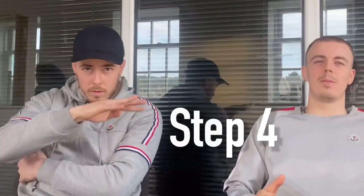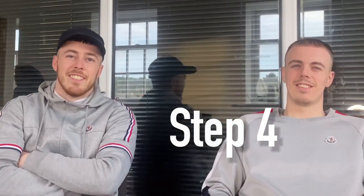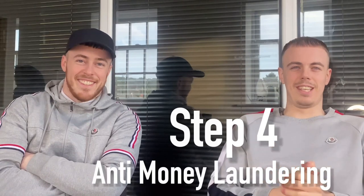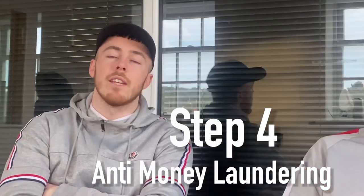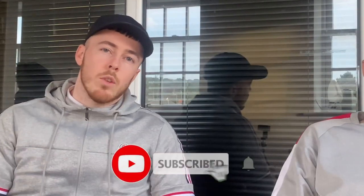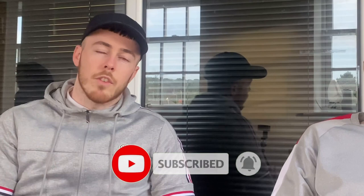Step number four to becoming a compliant property deal sourcer is anti-money laundering. This is a must, just like the previous three steps. The property market is a prime target for criminals to launder money. As a property deal sourcer, you could be putting your business at risk if you don't have anti-money laundering measures in place. An investor might be buying a deal but could have obtained that money illegally and be trying to launder it. It is important that you protect yourself and ultimately protect your business.